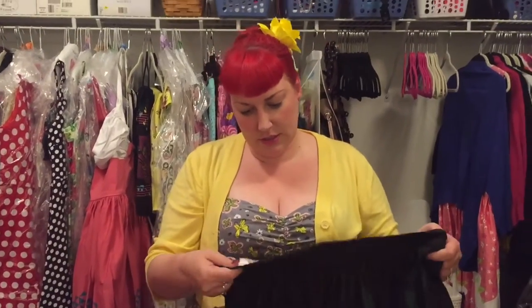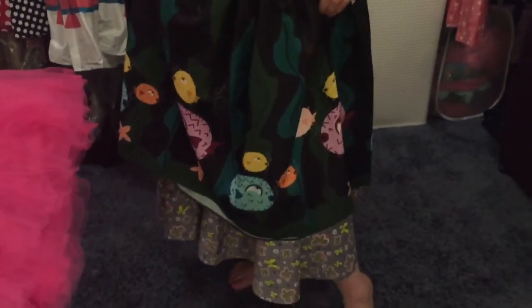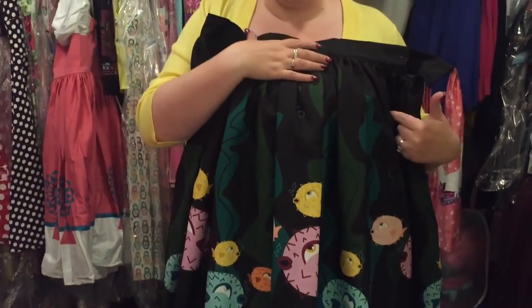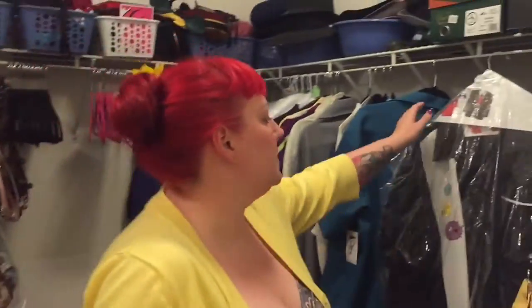My next purchase from her was at Dapper Day last year — I bought the puffer fish, which is a 2X. Really cute print; I've worn this one to Disney World. What I really like about her designs is they're very vibrant in color and they don't fade because of the material, and they don't wrinkle, so you don't have to worry about that on vacation. It does have pockets, though they're not very big — probably not enough for a phone, maybe for a little gloss or something.